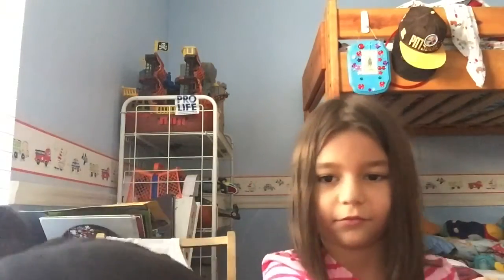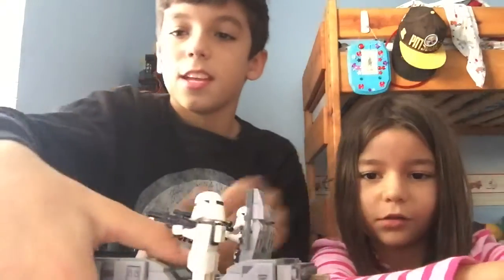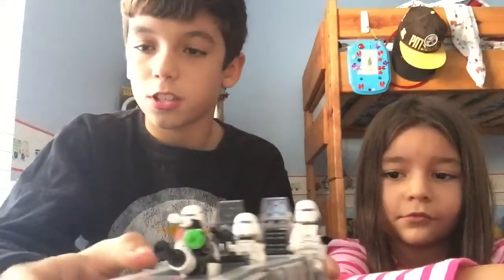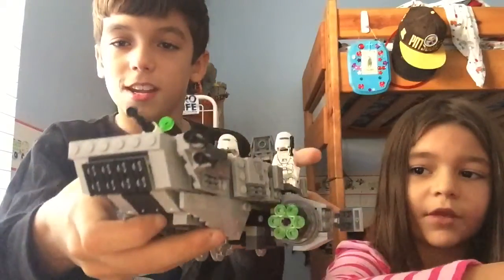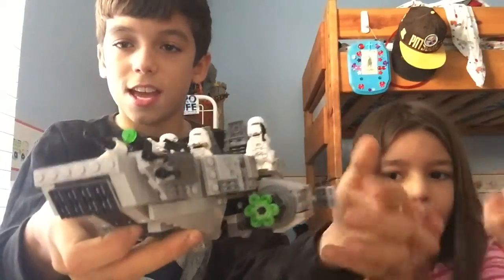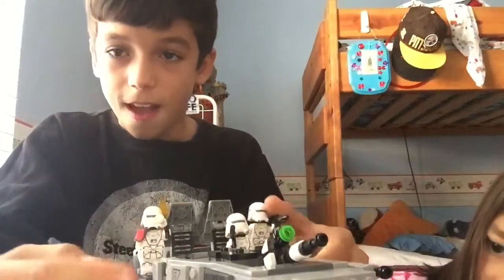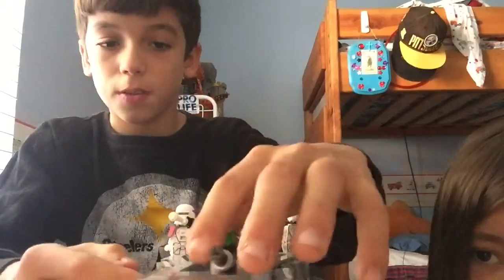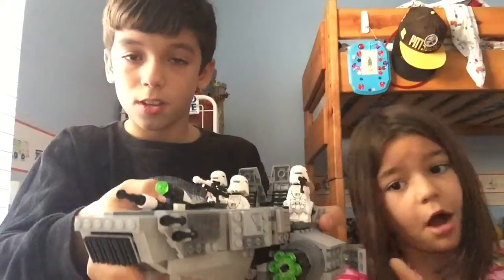The next thing I got for Christmas was this awesome Star Wars: The Force Awakens Lego set. It's the First Order snowmobile, or something like that. It shoots out right here, and these are the coolest stormtroopers with the commander right here. It actually only took me about an hour to build. It's really cool. That looks hard to build.